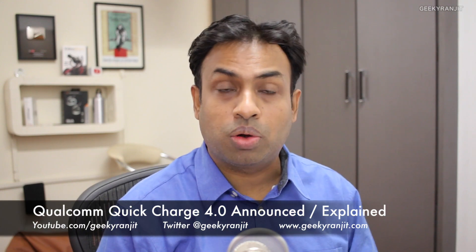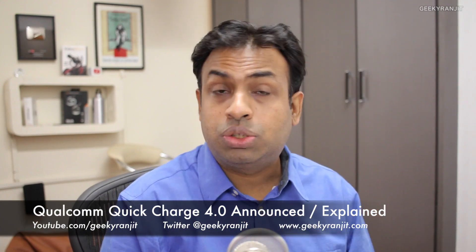Hi, this is Ranjit, and in this video I'm going to talk about Qualcomm Quick Charging 4, which was recently announced by Qualcomm when they announced the new Snapdragon 835 chipset. This Qualcomm Quick Charging 4 supersedes Quick Charging 3, which was announced in 2016, and this technology will be available in 2017.